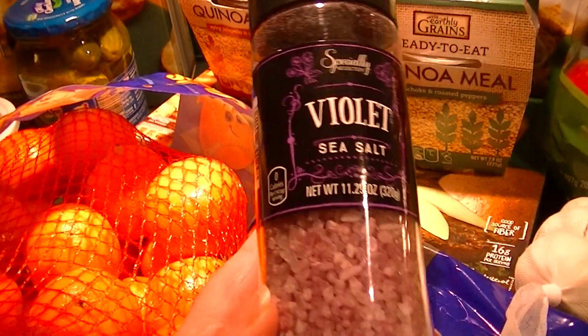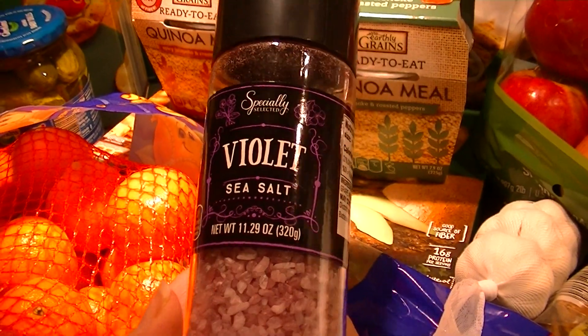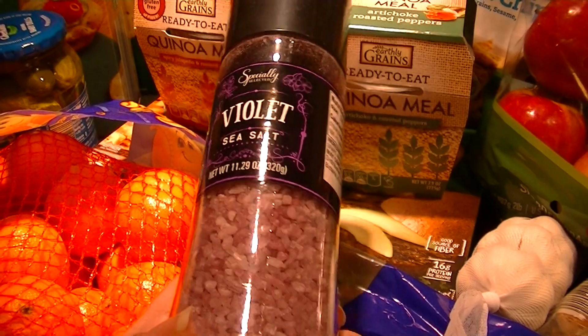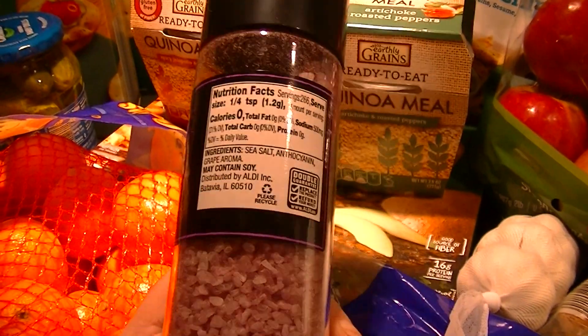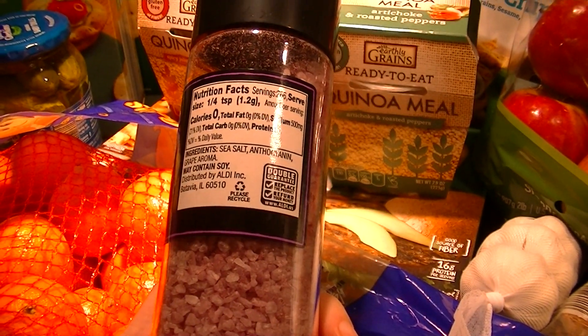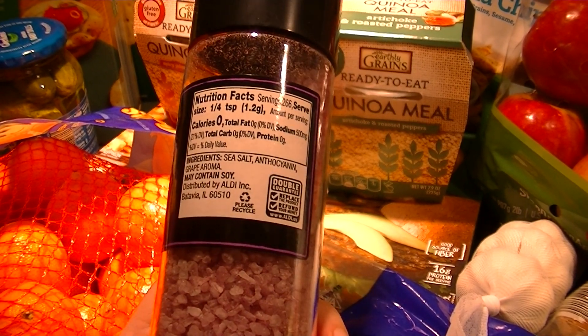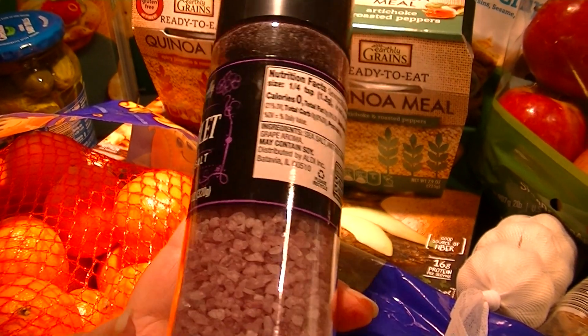Horseradish sauce — really tasty, we love it on all sorts of sandwiches. This is something new I'd never seen before: violet sea salt. It's beautiful, and the ingredients are sea salt, anthocyanin, and grape aroma.